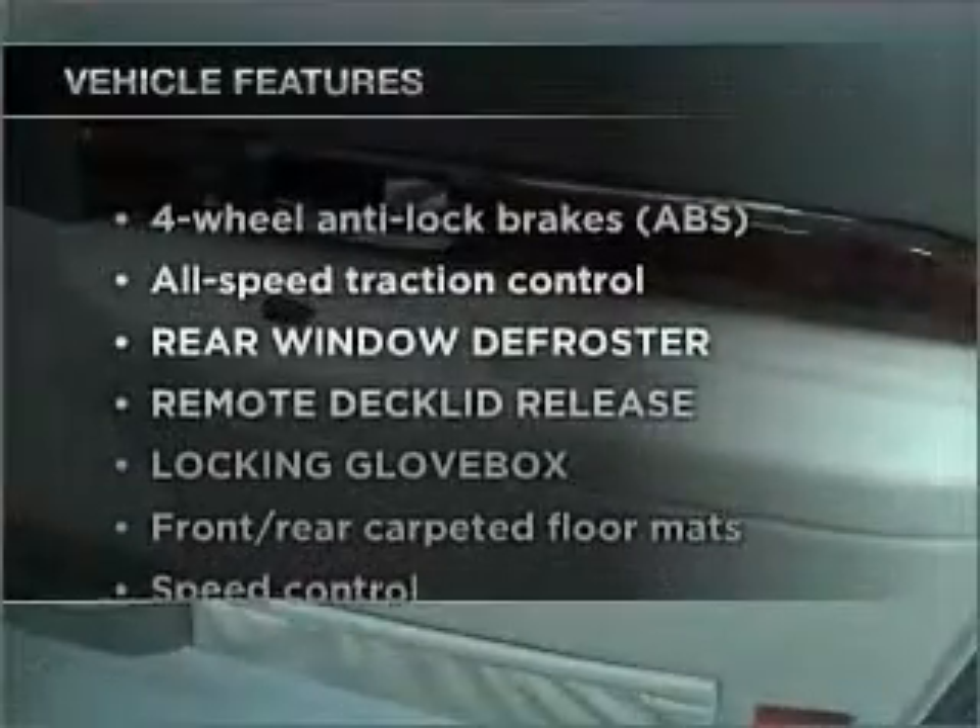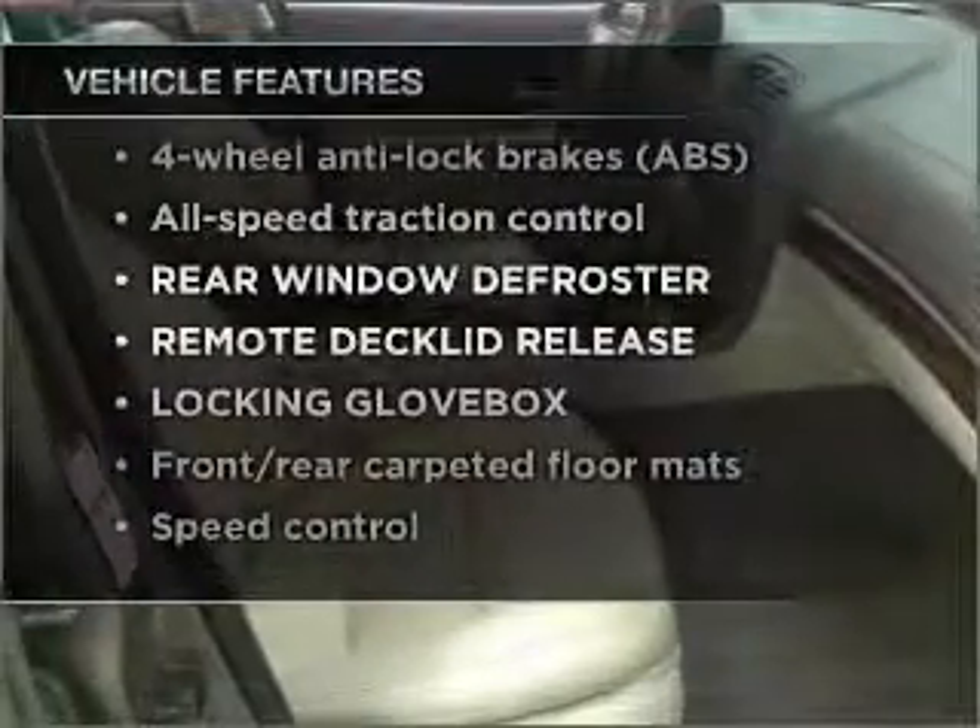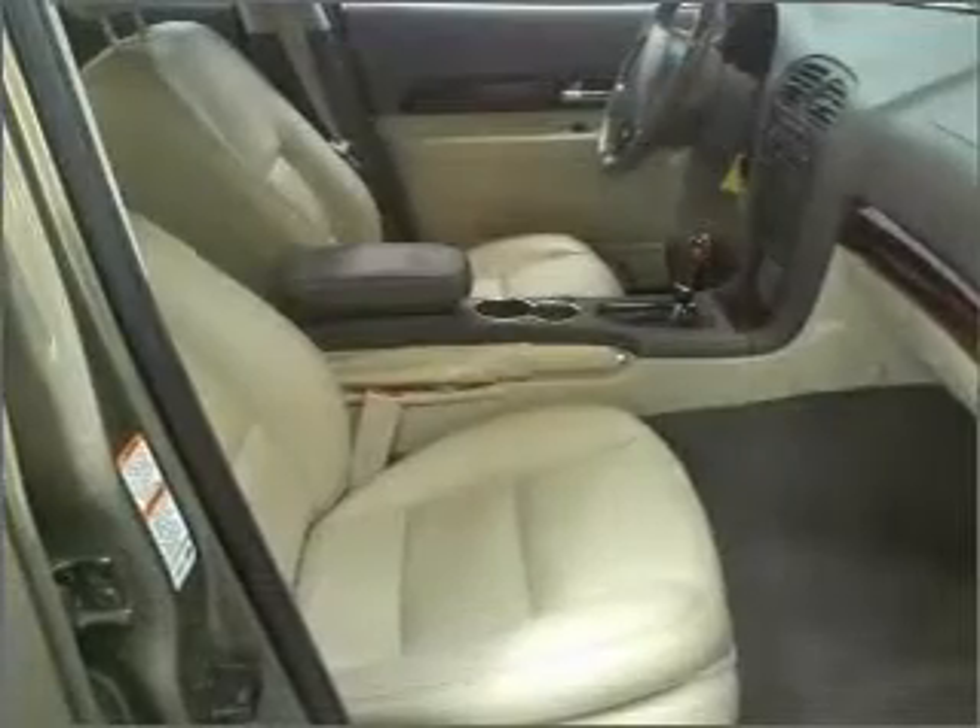Enjoy these notable features that are included in this vehicle: power door locks, power windows, power steering, cruise control, and alarm system.